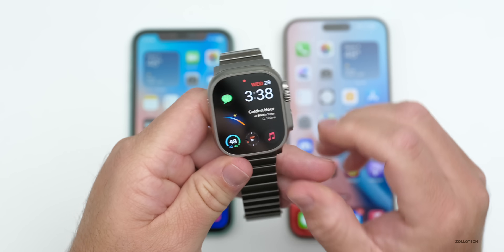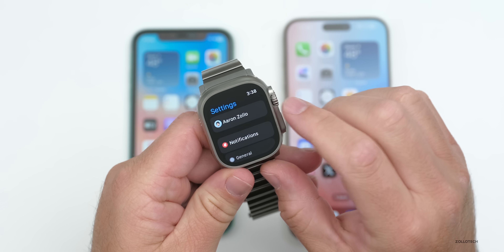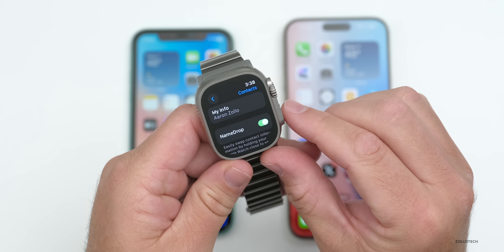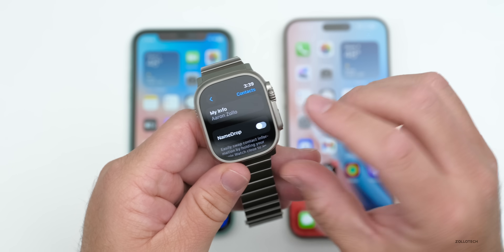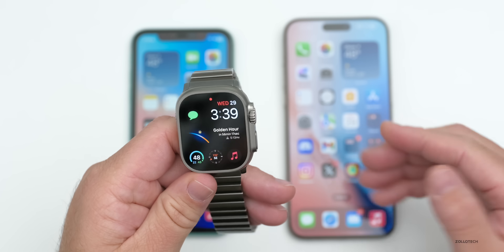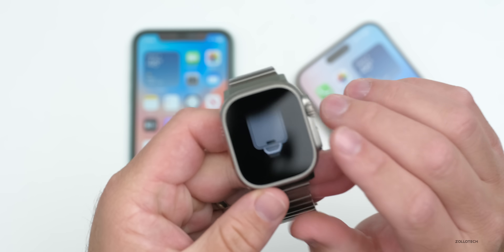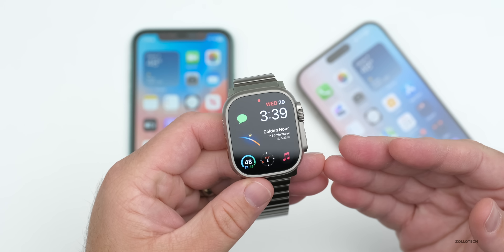If you want to disable NameDrop on the Apple Watch, go to Settings and scroll down until you see Contacts. Under Contacts, you'll see NameDrop as the first option — you can disable it there. If you find it convenient, leave it on, and someone will still have to confirm with you. When you bring your phone close, you can send your information, but you have to confirm — it shows 'bring it nearby' and then you can share.